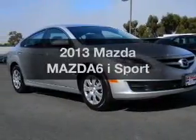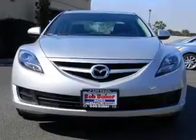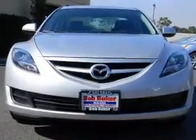Imagine yourself in this 2013 Mazda Mazda 6. This is the set of wheels you've been looking for, with a reliable engine that responds smoothly to its automatic transmission. The anti-lock braking system will help deliver you safely to your destination.